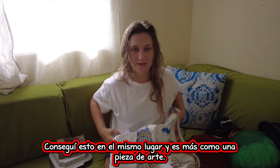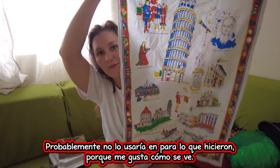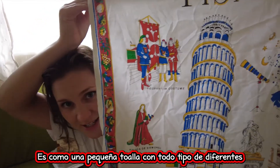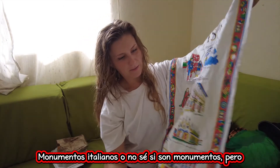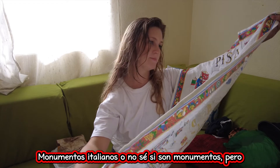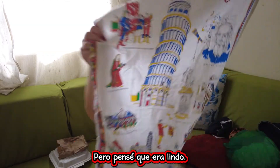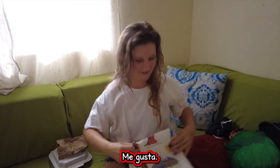Same with this — I got this at the same place. I kind of like it more as an art piece. I probably won't use it actually because I like how it looks. I might put it up on a wall at some point. It's like a little tea towel with all kinds of different Italian monuments and things about Italy — it's got Galileo and all kinds of things. I thought it was cute and again, this was only a buck. I decided, why not? I like it.